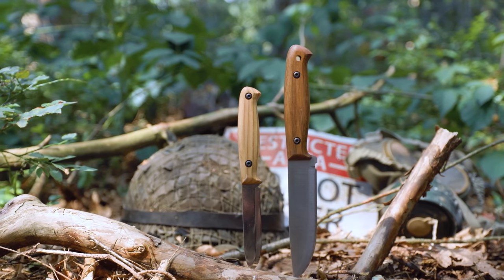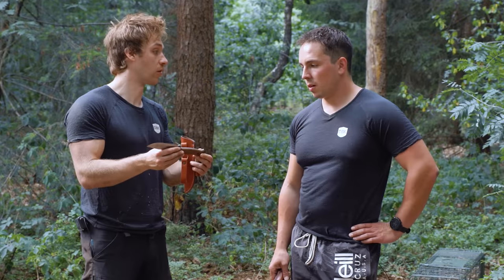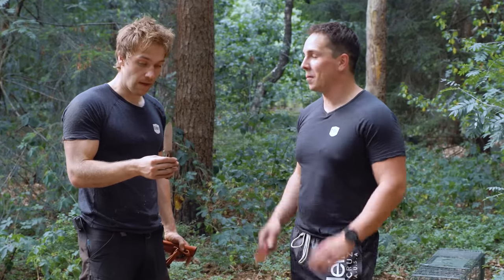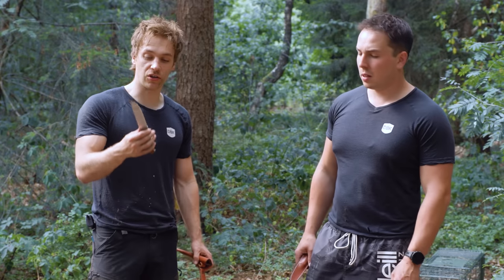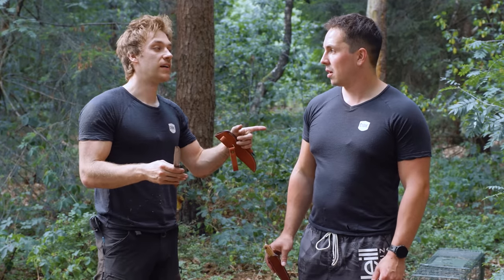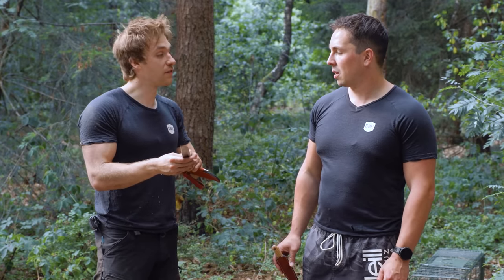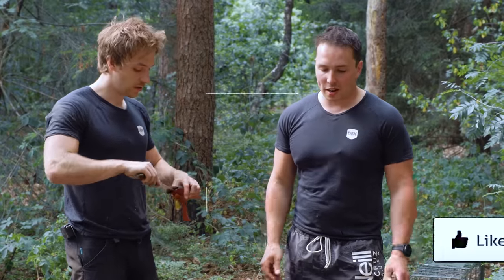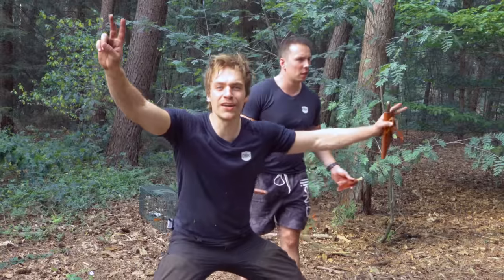It's a budget knife, and the troops are getting these. Thank you very much for watching and see you next week.